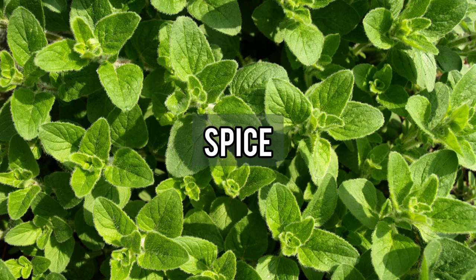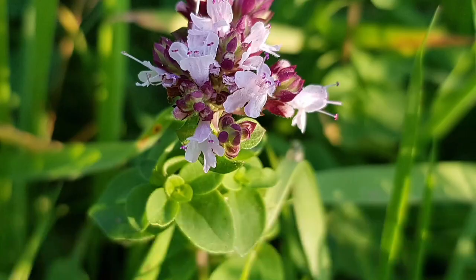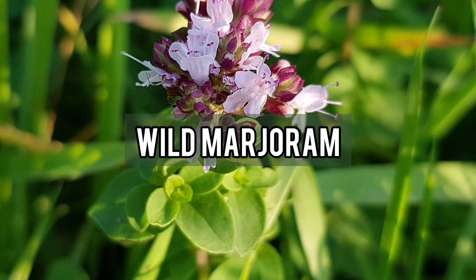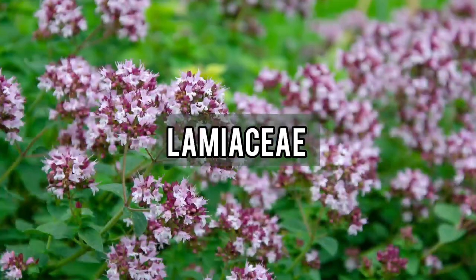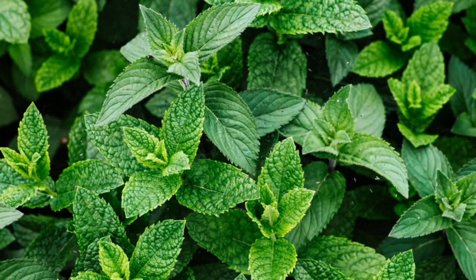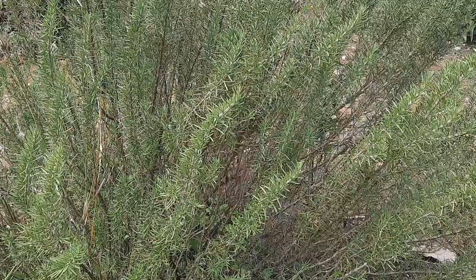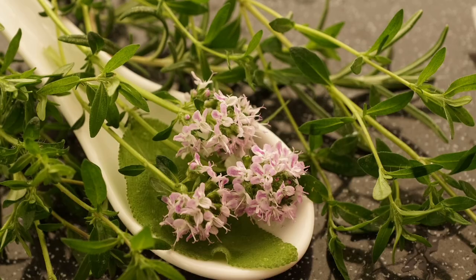Oregano is a medicinal herb and spice that is scientifically known as Origanum vulgare. Apart from oregano, it is also commonly referred to as wild marjoram among other common names. It's a part of the Lamiaceae plant family, which is the same family as mint — to which peppermint, basil, rosemary, and thyme also belong.